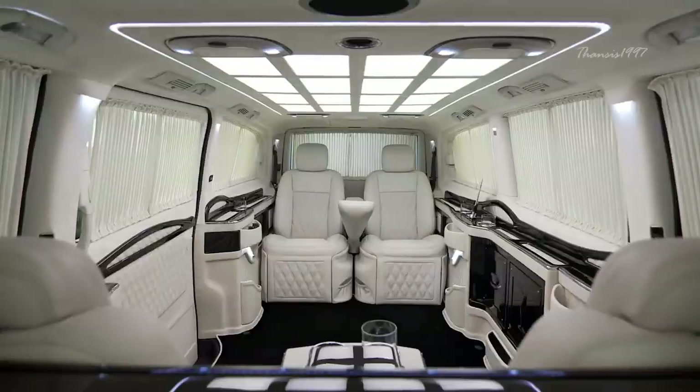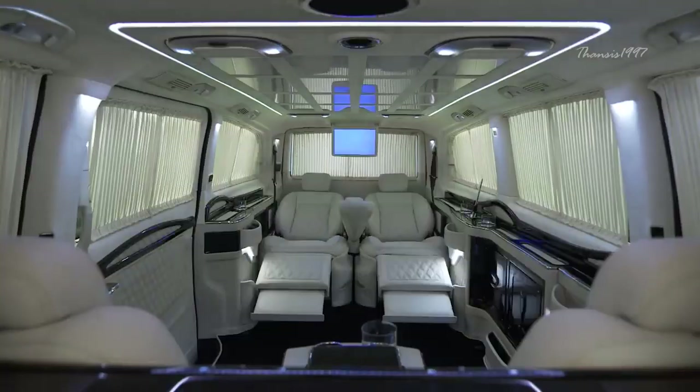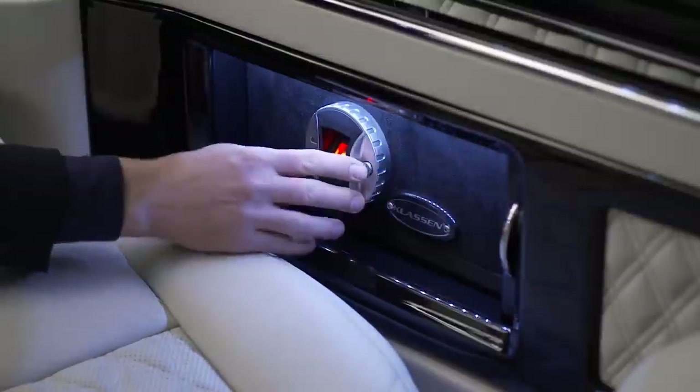When you're tired of sitting, the seats have adjustable extensions for laying down, and there's a biometric safe for your valuables while you sleep.